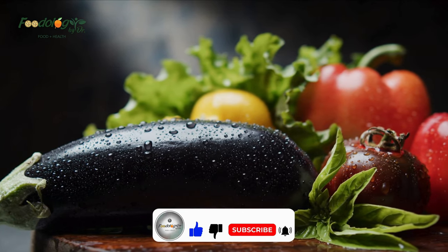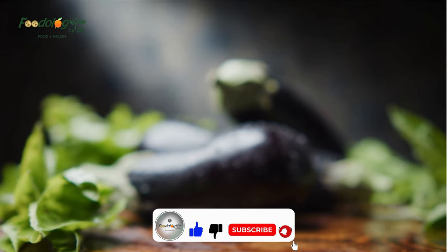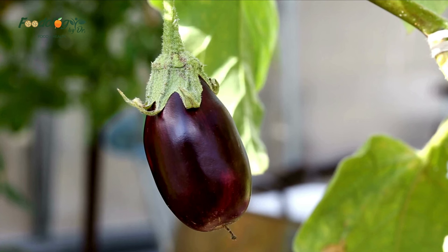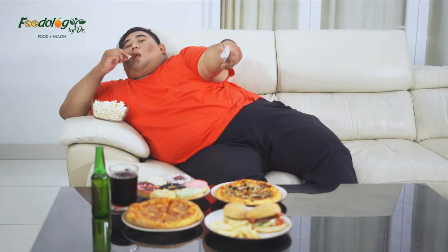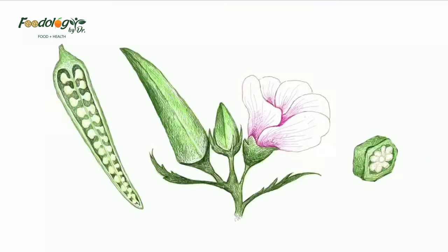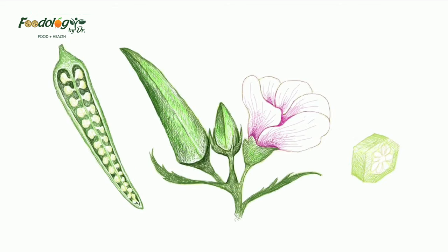Eggplant is high in dietary fiber, with 1 cup containing 2.4 grams. As the American Heart Association notes, fiber helps improve blood cholesterol levels. It also reduces the risk of developing heart disease, stroke, obesity, and type 2 diabetes.